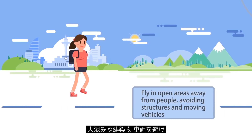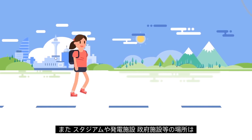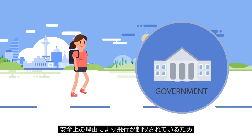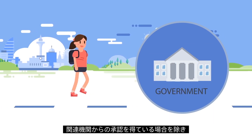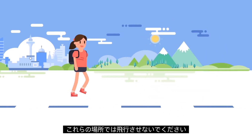Fly in open areas away from people, avoiding structures and moving vehicles. Some locations like stadiums, power plants, and government facilities restrict flying for safety reasons, so avoid flying in these areas unless you have permission from the authorities.